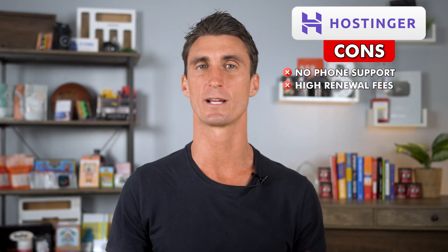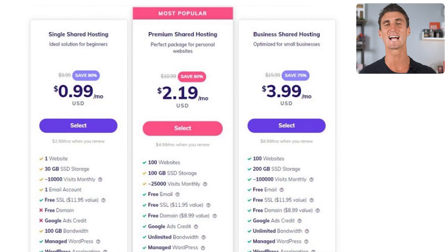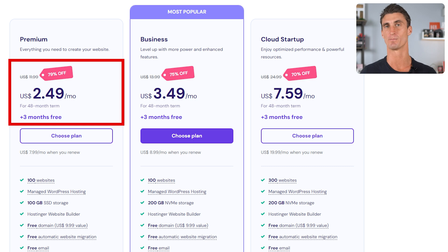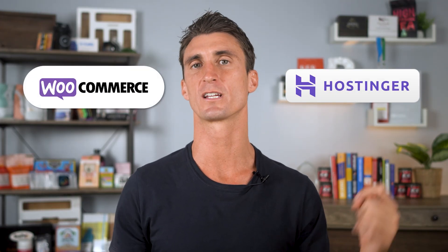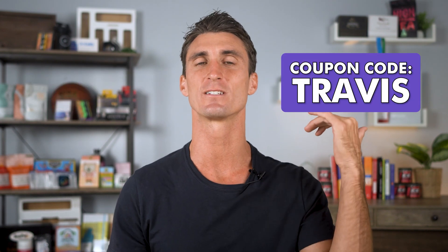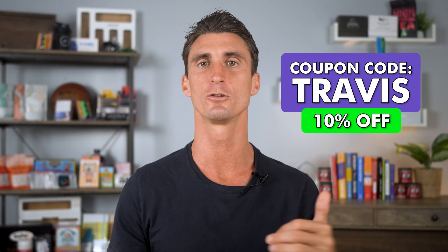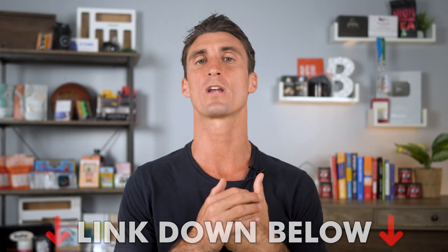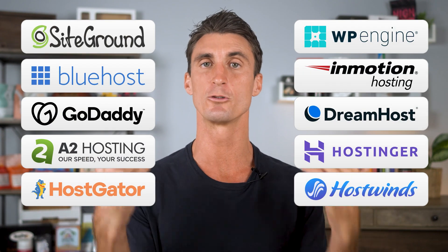There is one other con with Hostinger that I haven't talked about yet, and that is that they're constantly raising their prices. When I first found out about Hostinger, it was only 99 cents a month — now it's two or three dollars a month. So if you're looking to create your own WooCommerce website, sign up fast for Hostinger before they increase their prices again. You can use coupon code Travis to get an extra 10% off your hosting. Click the link down below to sign up for Hostinger or whichever of these different companies you choose to go with.